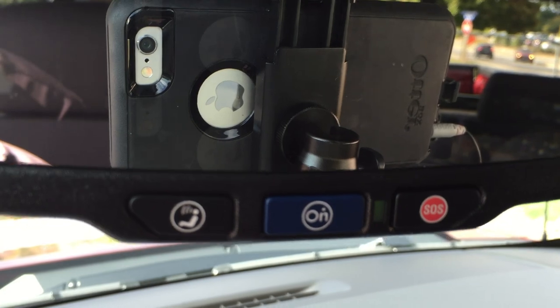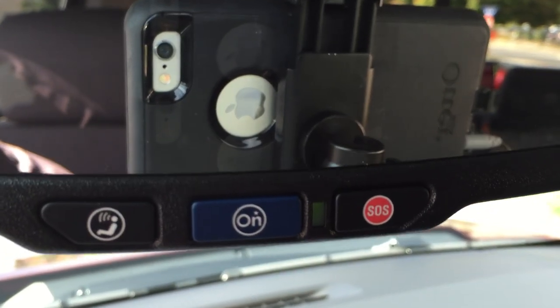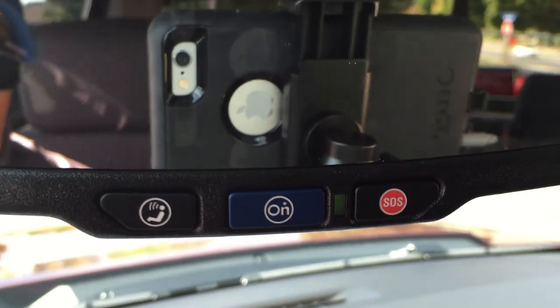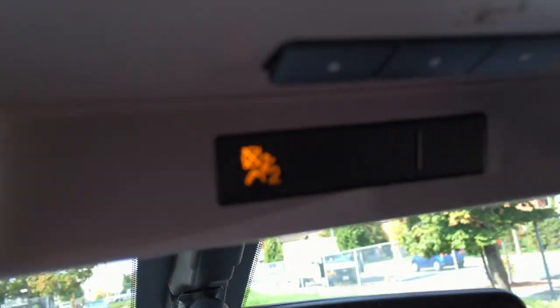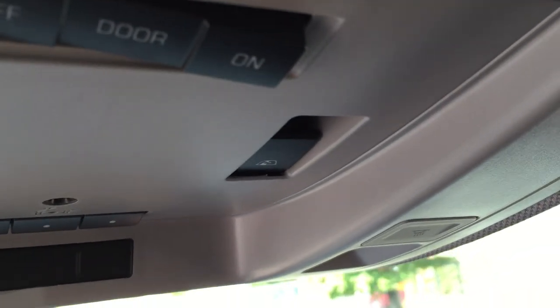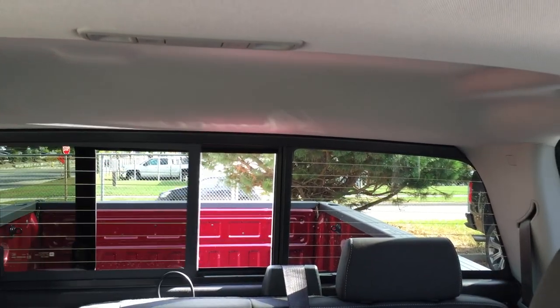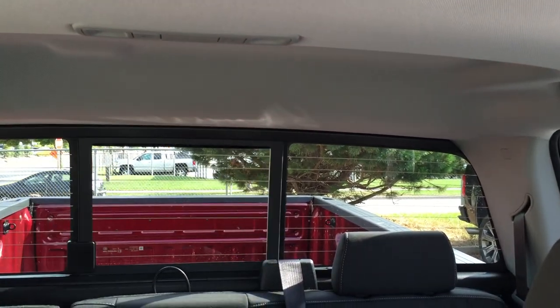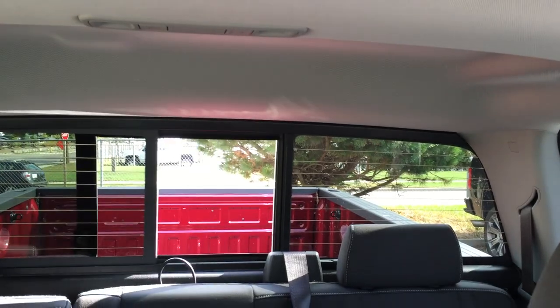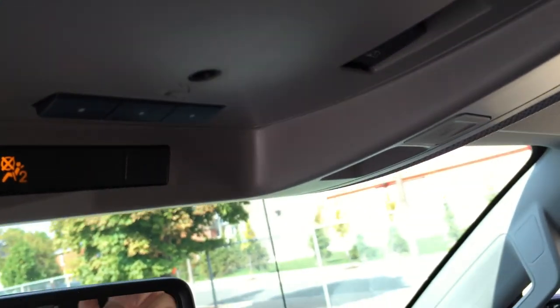Up here, there's our OnStar icon — press that and the full range of OnStar services will be available to you. Located above that, we've got some garage door openers and dome lighting. We also have a full sliding powered rear window, which is controlled right here in the front of the truck using this button — you can just move it back and forth.